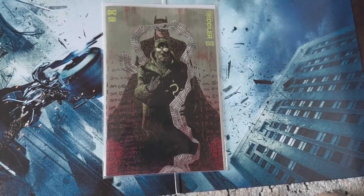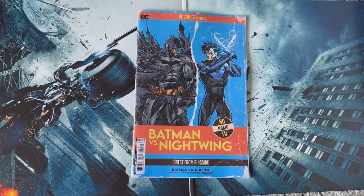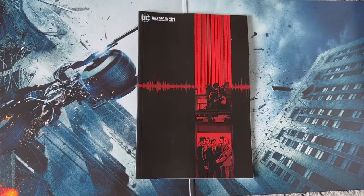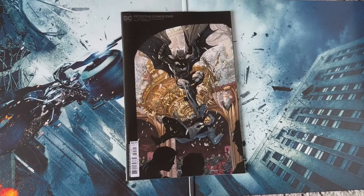Batman vs Robin number three with this awesome 90s homage cover. We also have this really cool title fight card cover with Batman versus Nightwing. Batman Incorporated number two, Batman Urban Legends number 21 — I absolutely love this cover, I love how Batman is just hanging out on top of the elevator. I Am Batman number 15 with this awesome 90s homage cover.